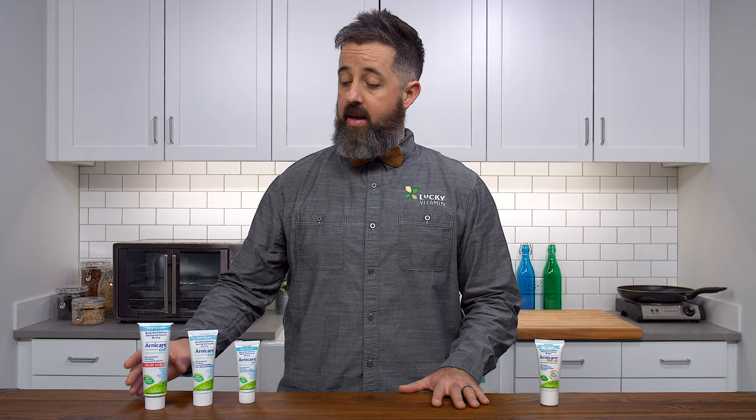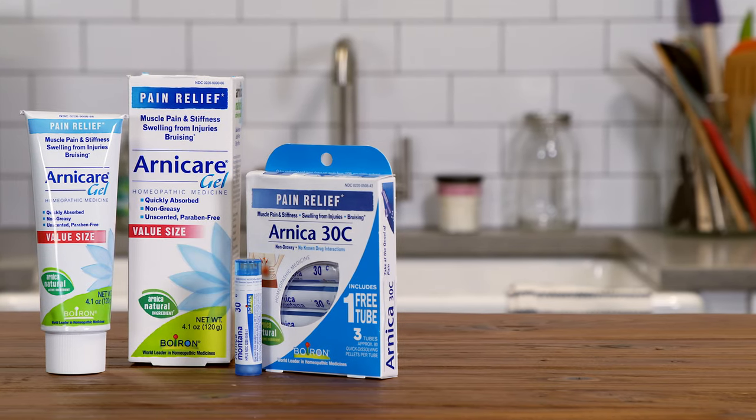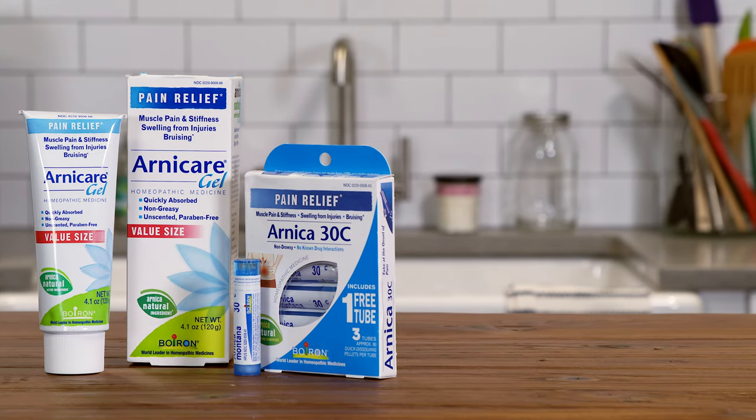The active ingredient in Arnicare is of course Arnica Montana, or Mountain Arnica, which grows primarily in Europe. Arnica Montana is a flowering plant that has been used since the Middle Ages as an herbal treatment.